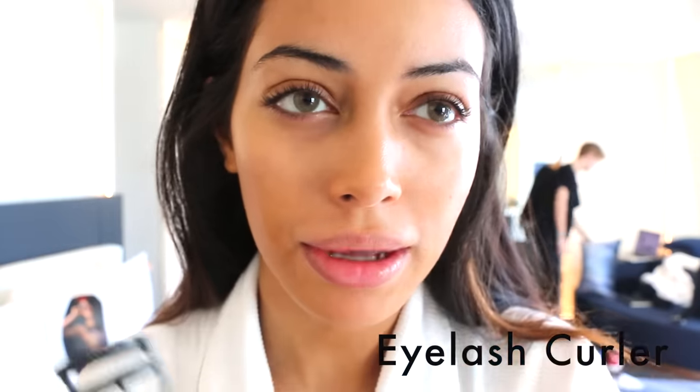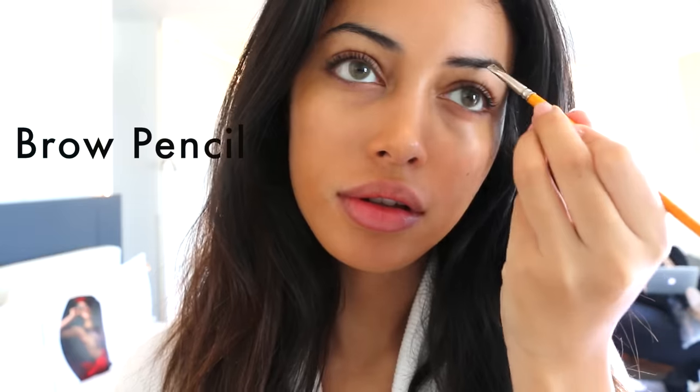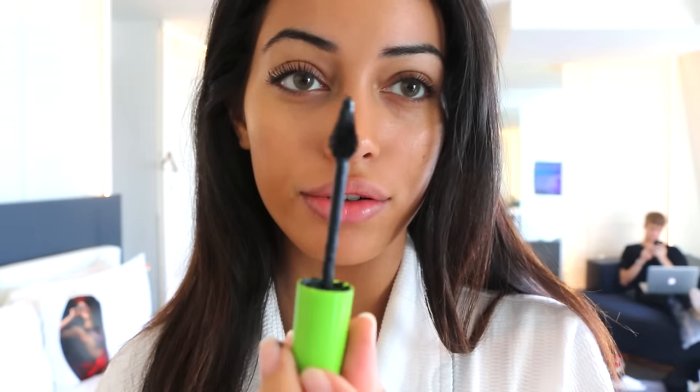I'll curl my lashes — they usually get really curled. I just wait a little bit so that when I apply mascara they're not too curled, because then I ruin it. While I'm waiting for my lashes to go down a bit I'll do my eyebrows. This is the best mascara ever — it's really cheap, like four euros, and it has this really little tiny brush, which is my favorite. I don't like the big brushes for eyelashes.